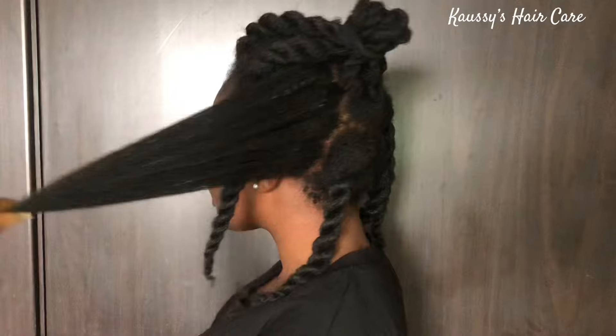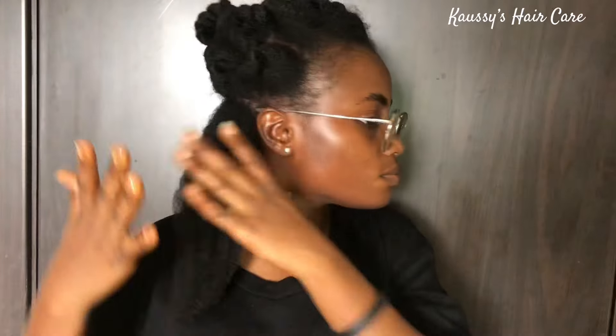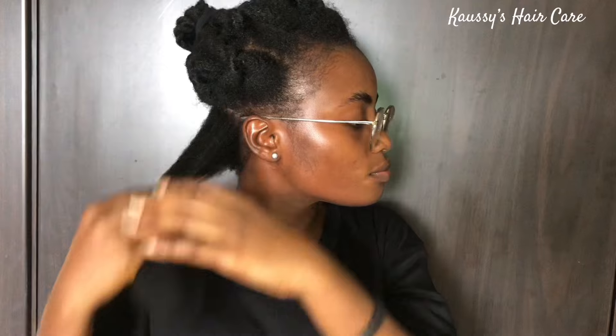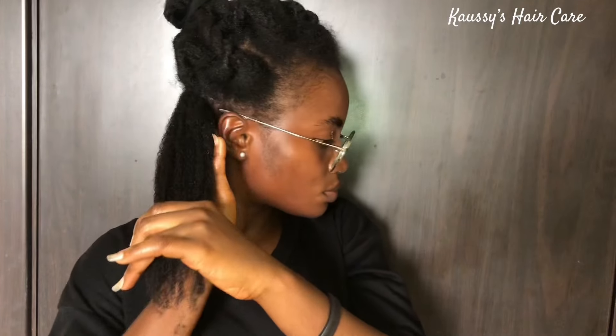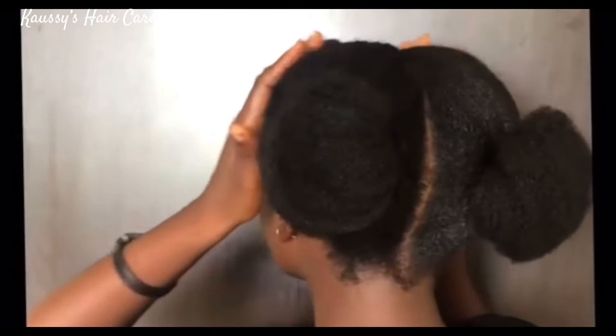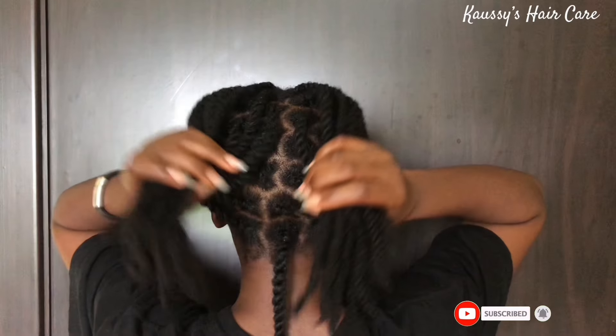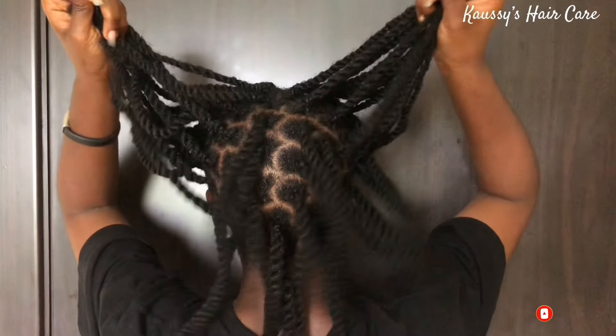Have you been battling with hair loss, thinning hair, breakage, dry brittle hair, or any form of scalp inflammation? If that's the case, then I would advise you watch this video to the very end. Just in case you're new to this channel, you're welcome — on this channel we do everything related to natural hair. If this sounds like your kind of video, you might as well consider subscribing and turning on the notification bell.